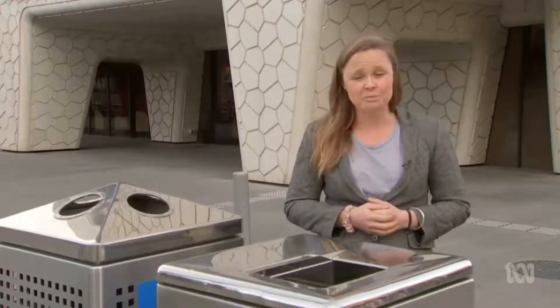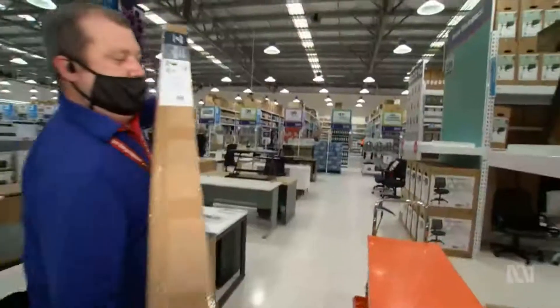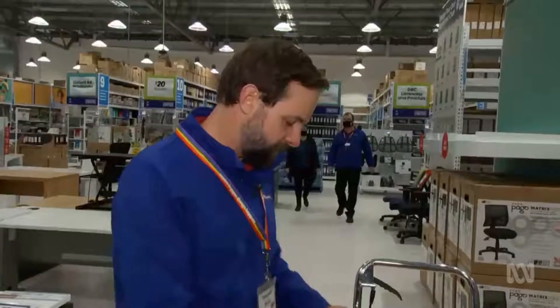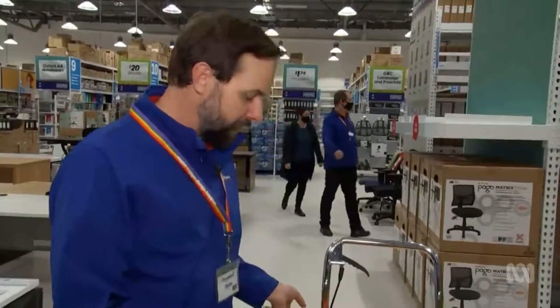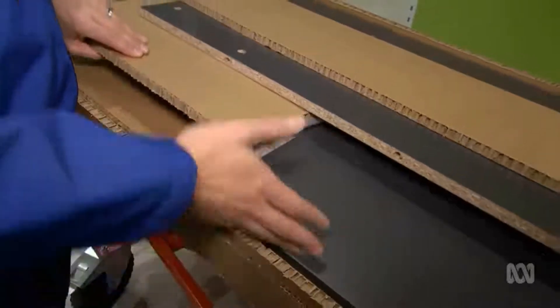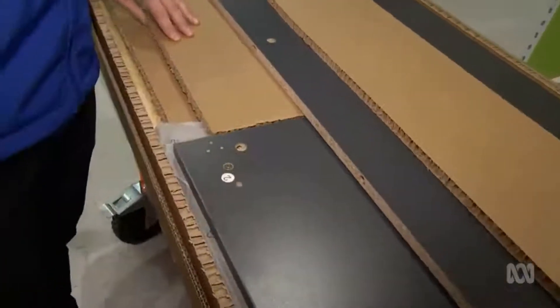The government wants to phase it out completely next year, and some businesses are already making the change. There's no polystyrene throughout here — as you can see, we've got layers of cardboard cut to size, with corrugated board to give it that strength between the layers for the protection that it needs.